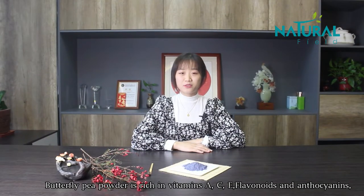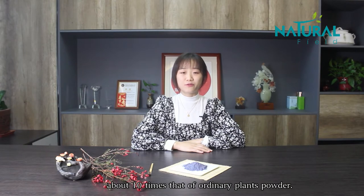Butterfly Pea Powder is rich in vitamins A, C, E, flavonoids, and antioxidants, about 10 times that of ordinary plant powder. It is widely used in the food and beverage area.